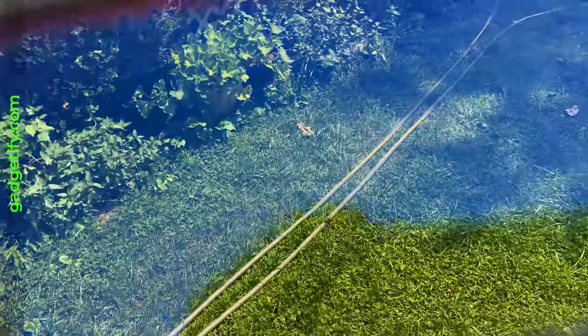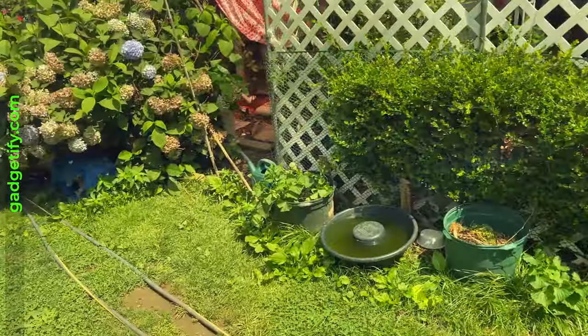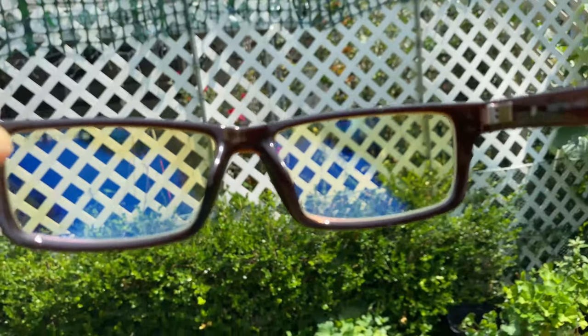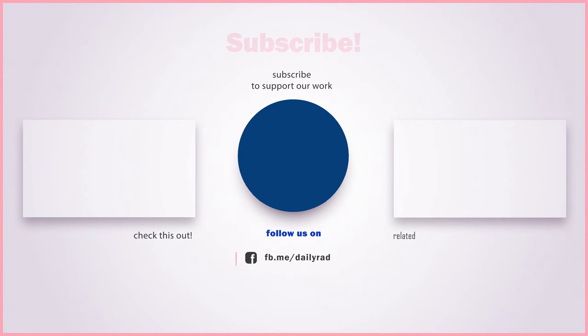I can actually see much better with these. The blue light looks much sharper.